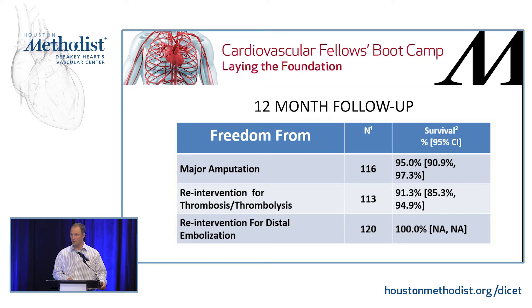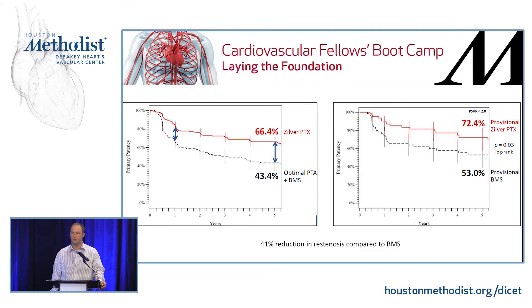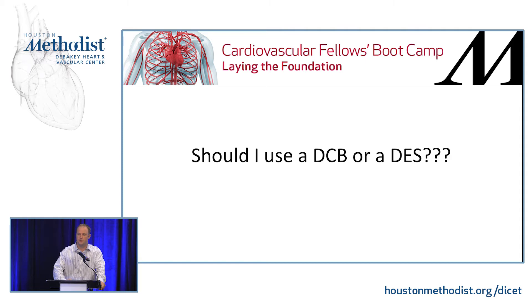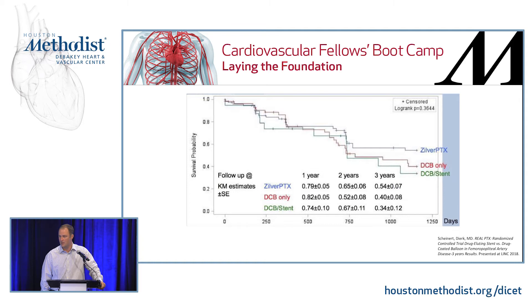Five-year data on the Zilver PTX — 479 patients were randomized, with lesions less than six centimeters in length. Primary and provisional patency were compared after balloon angioplasty. You saw a dramatic difference with the drug-eluting stent compared to balloon angioplasty or balloon angioplasty with bare metal stent. The question then arises: what should you use — drug-coated balloon or drug-eluting stent? There's not a lot of data. About six months ago at LINC, the first randomized controlled trial comparing the two was presented. You did see improvement in stent patency; however, there was no statistically significant difference when comparing balloon angioplasty with a drug-coated balloon and stenting versus drug-coated balloon alone versus Zilver PTX at one, two, and three years. They did not demonstrate any statistically significant difference between the three. These are Kaplan-Meier curves — we'll see what this eventually ends up showing.